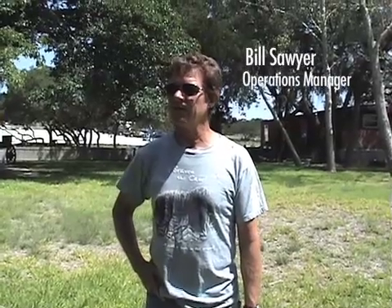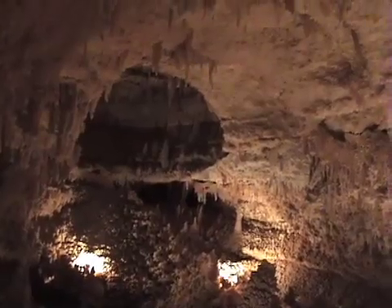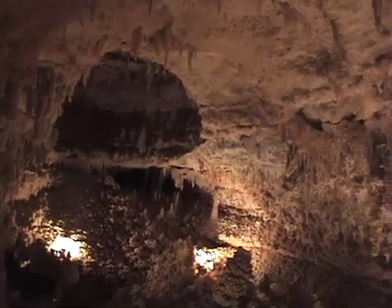The unique thing about the caverns is probably the amount of crystal that covers the inside of the cave. It's one of the most beautiful caverns on the planet.